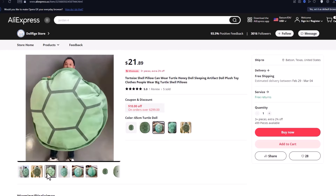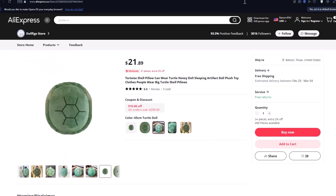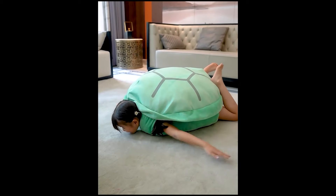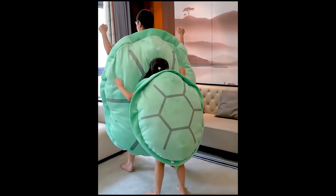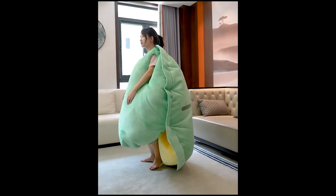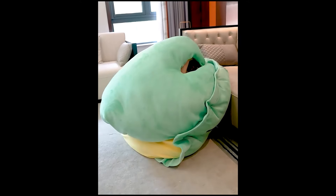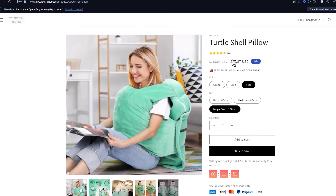Next, we have the Turtle Shell Pillow Toy. Looking for a fun and playful gift for kids, the Turtle Shell Pillow could be a great option. This versatile toy doubles as a cuddly pillow and an imaginative plaything. Kids can crawl inside the shell, creating their own cozy turtle world, or use it as a soft and comfy companion for snuggles and playtime. It comes in different shapes and sizes, is cute and wearable, and is perfect for lounging around on lazy days. Competitors are selling the product at $40 to $60 US dollars.